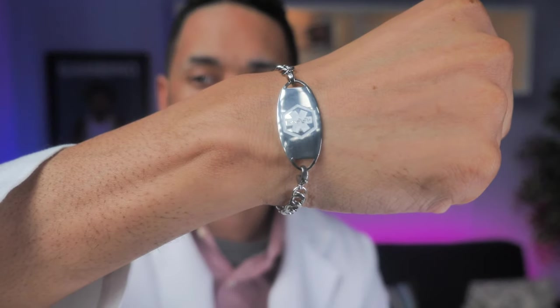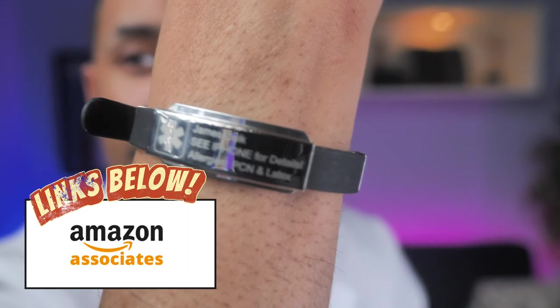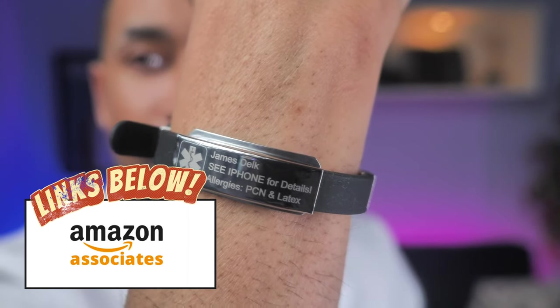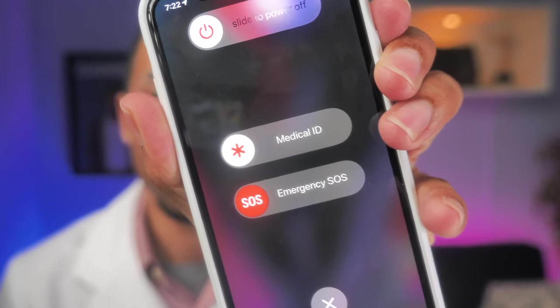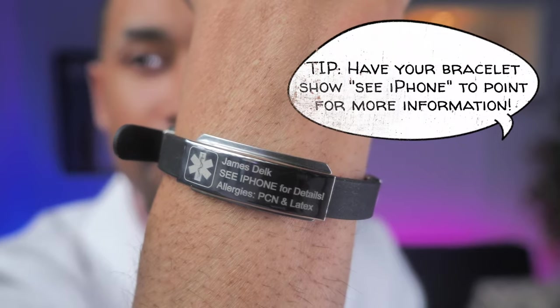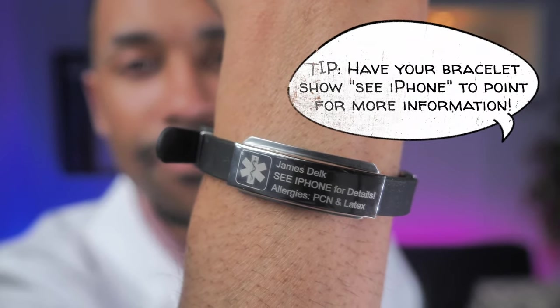If you want to order some medical ID bracelets, I have Amazon affiliate links down below if you want to order them with the specific engravings you really need in case of an emergency. But wait — a lot of you guys have been carrying around a medical ID information card in your pocket and didn't even know it was there. Those of you who carry an iPhone have actually been carrying a medical ID with information pertaining to your conditions, medications, and emergency contacts that healthcare providers would love to have. Linking your medical ID bracelet plus your iPhone can give your emergency provider the most information in the shortest period of time without having to call different hospitals and pharmacies.